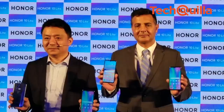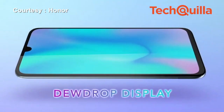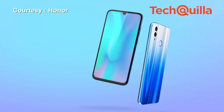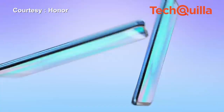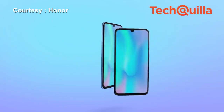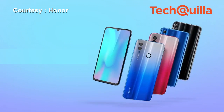Huawei's sub-brand Honor on Tuesday launched the Honor 10 Lite with its home-grown Kirin 710 processor and a dewdrop-notch display in India at a starting price of Rs. 13,999. The smartphone is available in configurations of 4GB RAM plus 64GB storage and 6GB RAM plus 64GB storage, in sapphire blue, sky blue, and midnight black colors, exclusively on Flipkart.